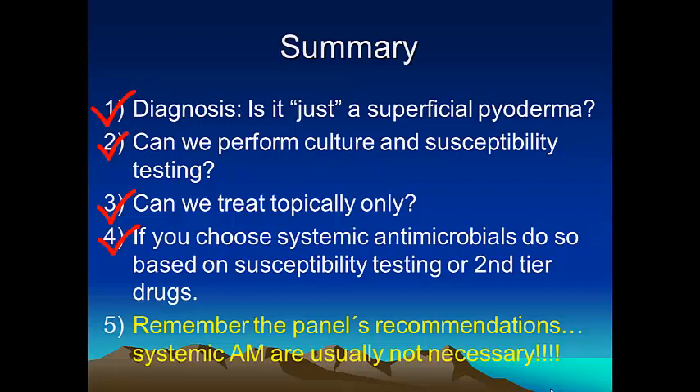We should reserve systemic antimicrobials for situations in which topical treatment is not possible, not sufficient to clear the infection on its own, or cannot be correctly applied for whatever reason. Thanks for your attention. I hope this presentation was helpful. Until next time, bye-bye.